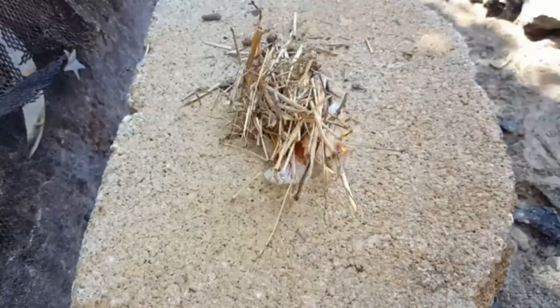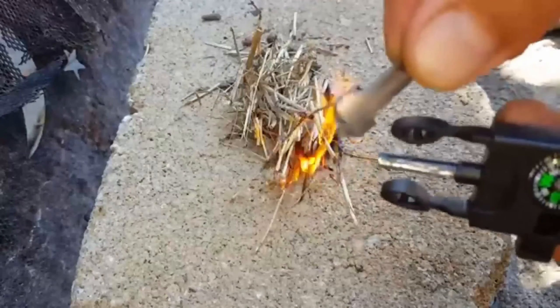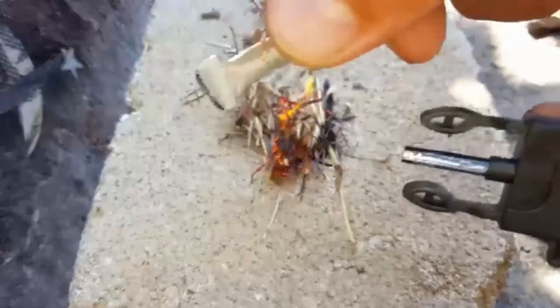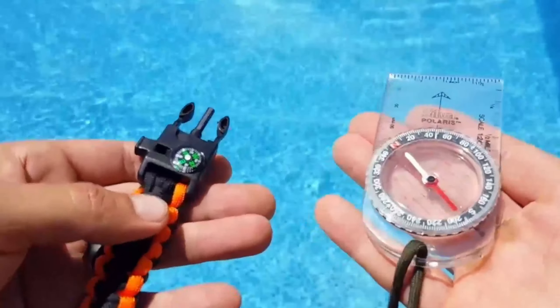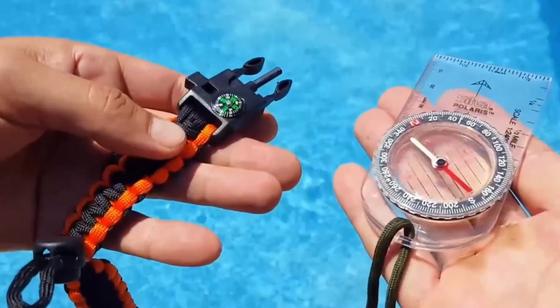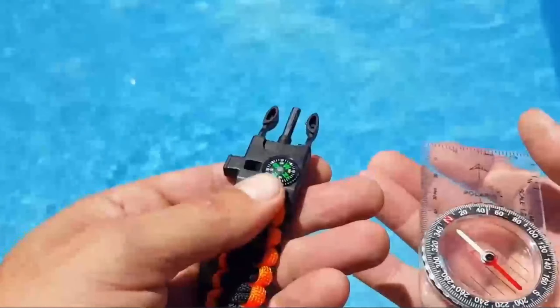In case of emergency, the bracelet also features a loud whistle. Each bracelet comes equipped with a built-in fire starter. Camping gear must-haves in just one bracelet: the fire starter, compass, loud emergency whistle, and 12 feet of paracord.